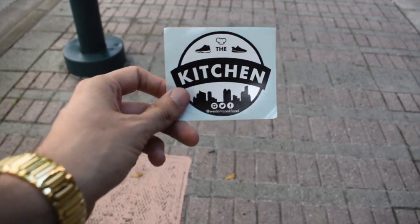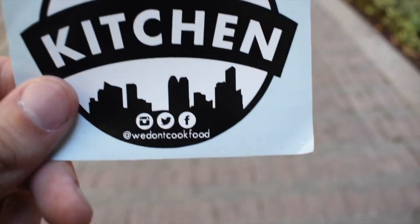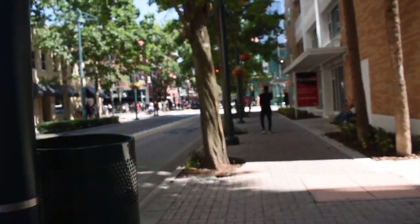What's going on everybody? It's just another day in the kitchen. It's been a minute since we've done a video, so before we get started make sure you guys are giving us a follow on Instagram at 'we don't cook food' — all social media. Now that that's out of the way, let's get into this.